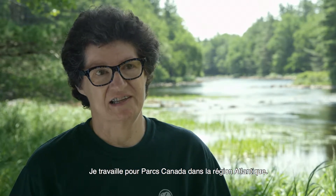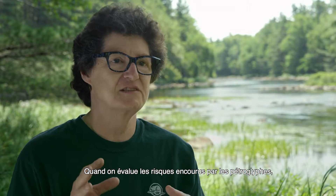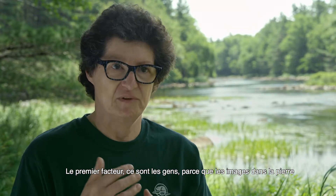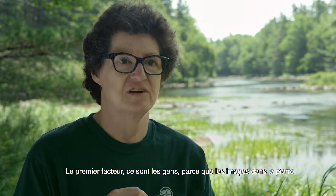My name is Colleen Day. I'm a conservator working for Parks Canada in the Atlantic region. If you do a risk assessment on the petroglyphs, there are two factors that are affecting them. One is people, because they're very, very subtle on the rock.